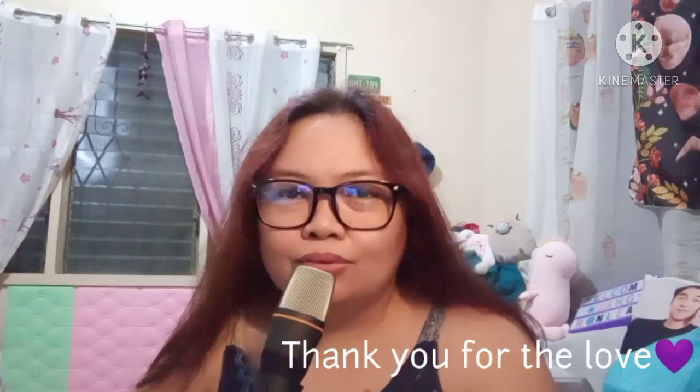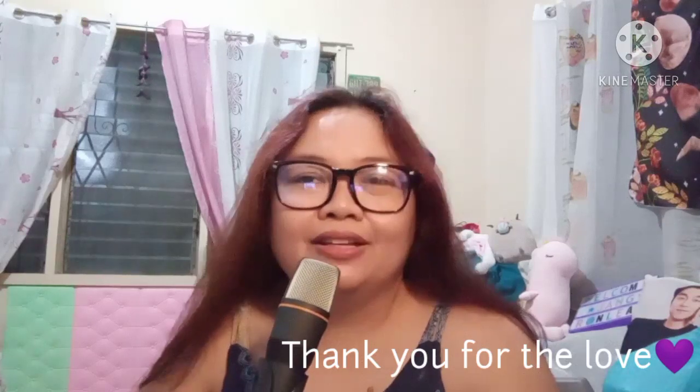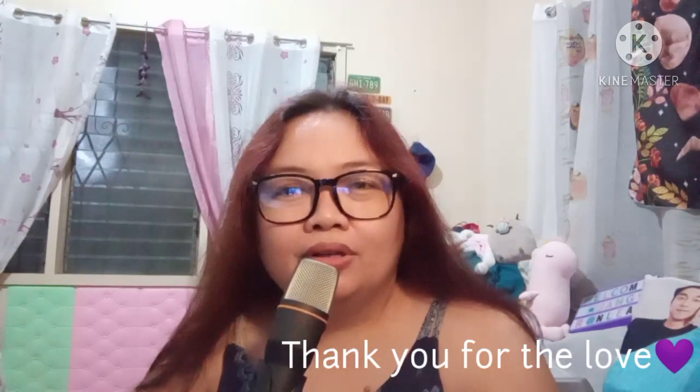For today's video, a colleague asked me about the equipment and stuff I use while vlogging, so we'll be talking about that and I'll be showing it on this video. But before I start, I'd like to thank those who continue to support my channel and my daughter's channel, Lavender Flower. Thank you so much for watching our videos and for your continued support in this new journey.